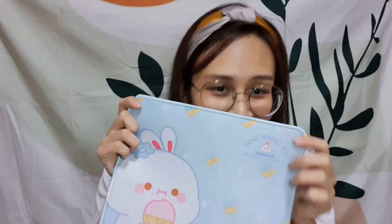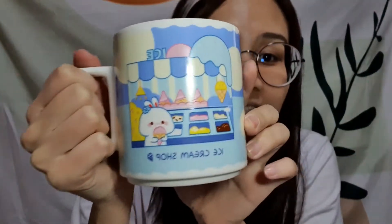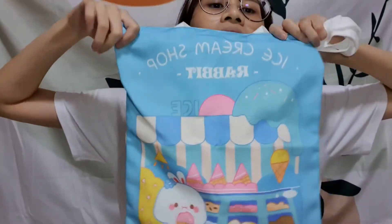Next I got a mousepad. It comes in a bundle — this cute rabbit is called 2G — and it's three items in a bundle.